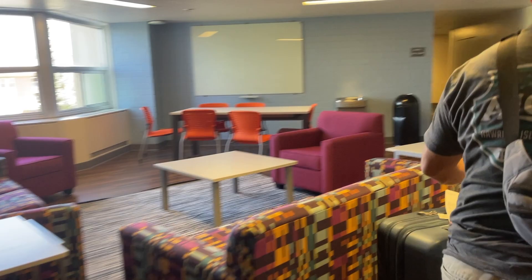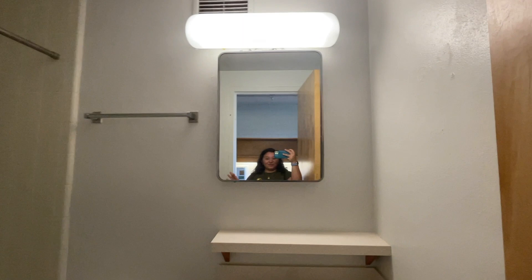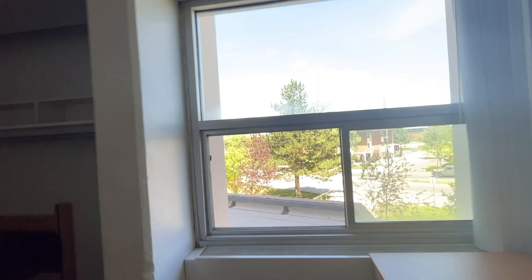Here's a quick room tour of what my room looks like before I put everything in it. Here's the front entrance — you turn to the right and there's my fridge, there's a desk, and I have a bunch of storage up here, a dresser, and then my bed. And then this is my view — it's super nice.